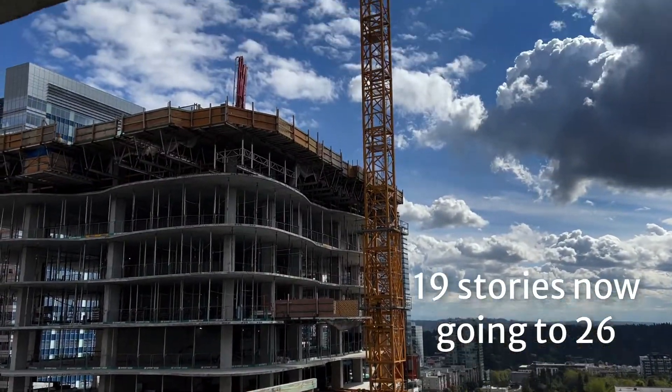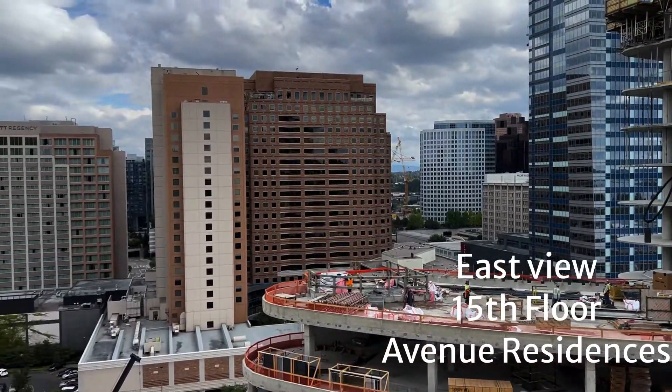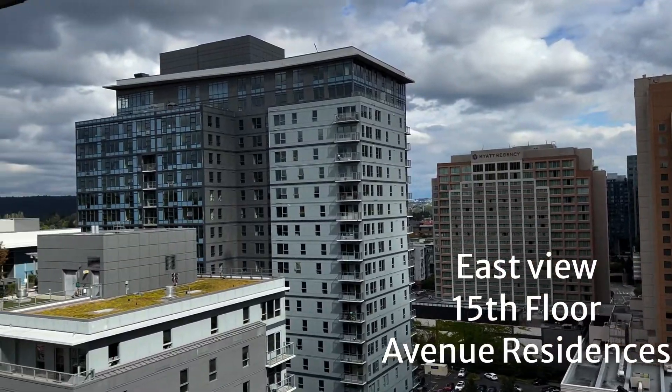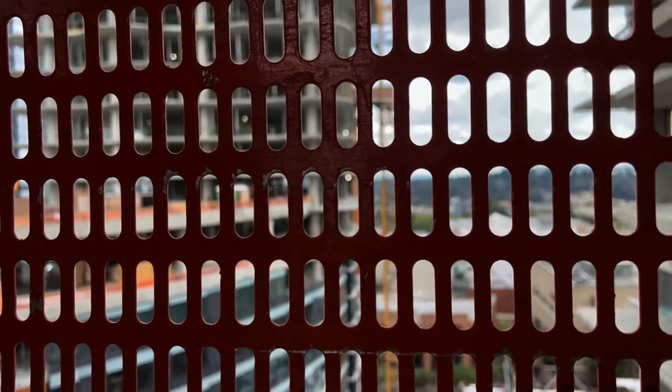As you work your way to the east, you get a view of the estate tower. It's currently built to 19 stories and it's going to 26. This is more of the Estates, and then you're looking out at downtown Bellevue moving a bit to the northeast. And that's it — we're going back down in the construction elevator.